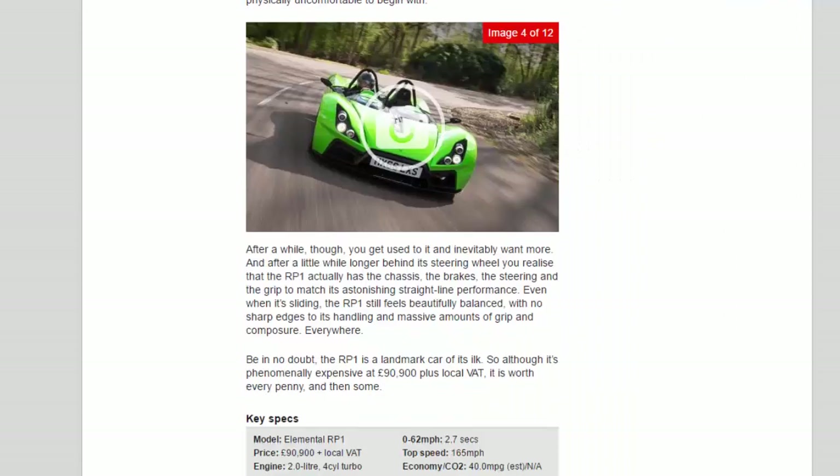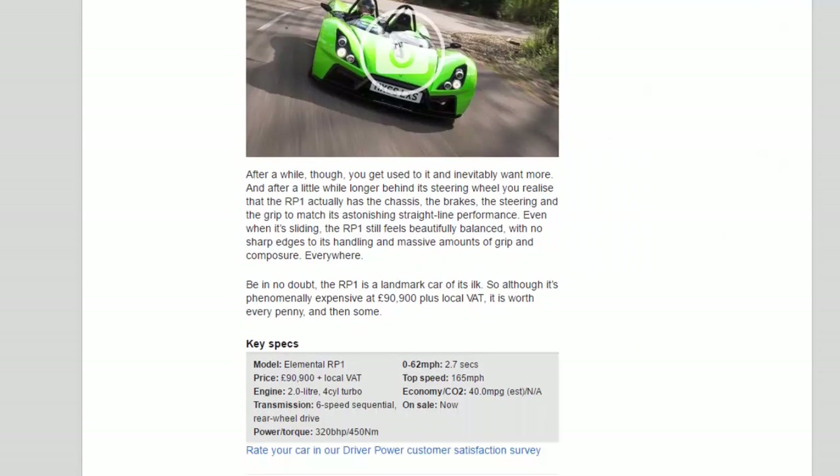After a while, though, you get used to it and inevitably want more. And after a little while longer behind its steering wheel you realize that the RP-1 actually has the chassis, the brakes, the steering and the grip to match its astonishing straight-line performance. Even when it's sliding, the RP-1 still feels beautifully balanced, with no sharp edges to its handling and massive amounts of grip and composure — everywhere.